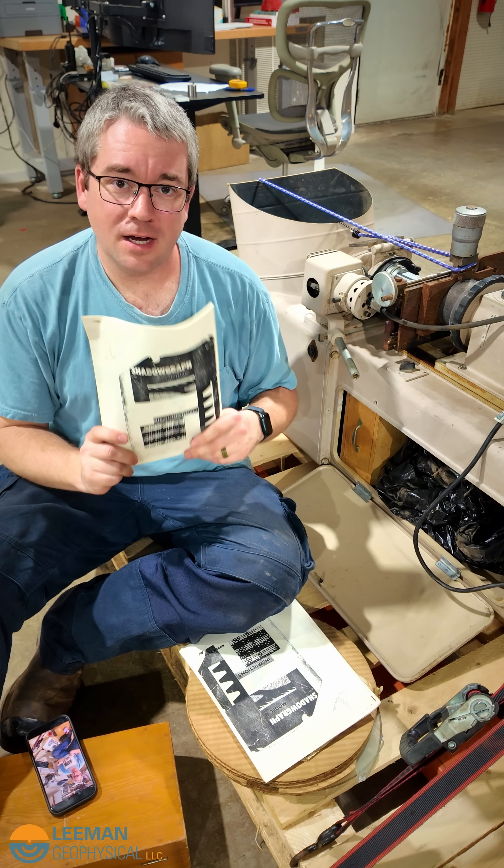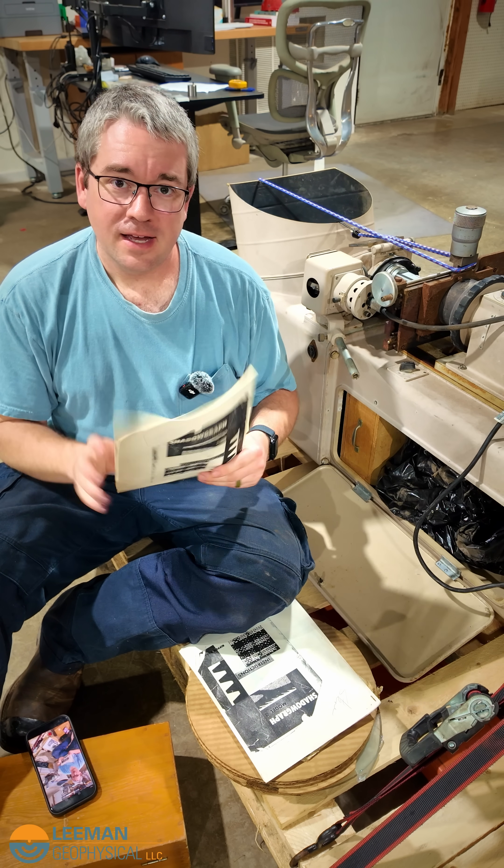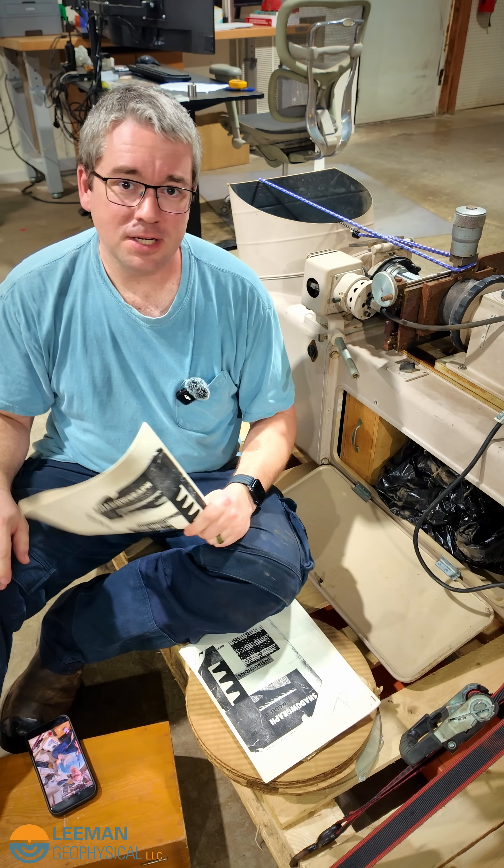This is information from somebody that operated this machine over 40 years ago, and now I'm going to use it to get the machine back up and running.